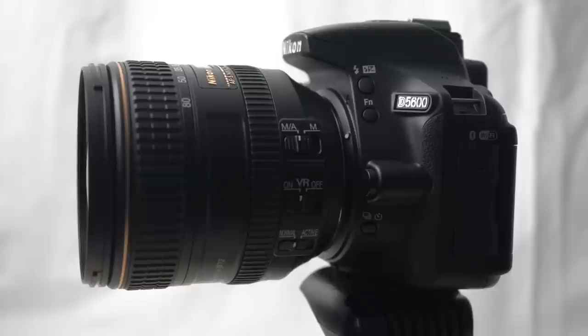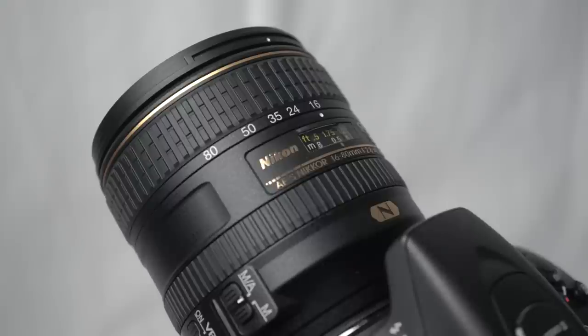I asked for the 16-80mm lens for this review. I would honestly advise against the 18-55 kit lens.